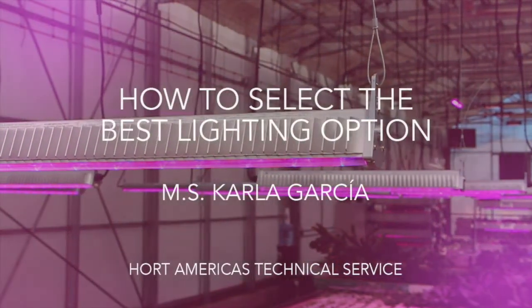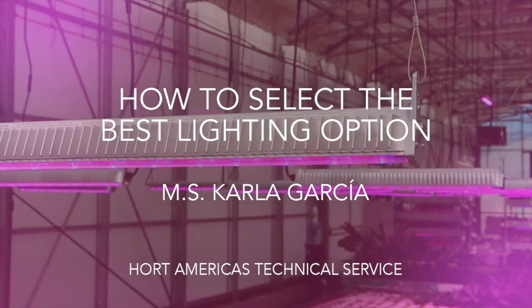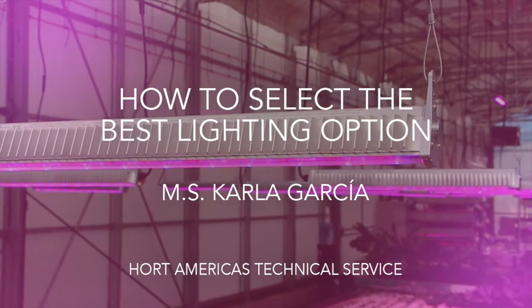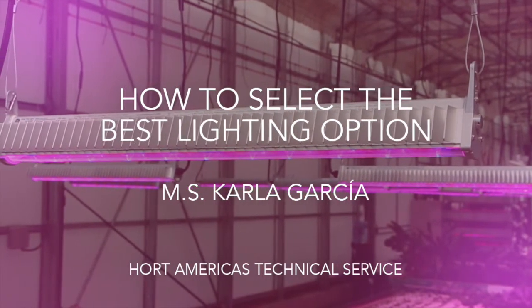Hello everyone and welcome to a new video in Hort Americas TV. My name is Carla Garcia, Hort Americas Technical Service, and today I will be teaching you how to select the best lighting option for your project.